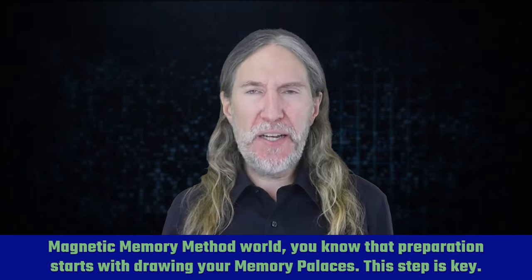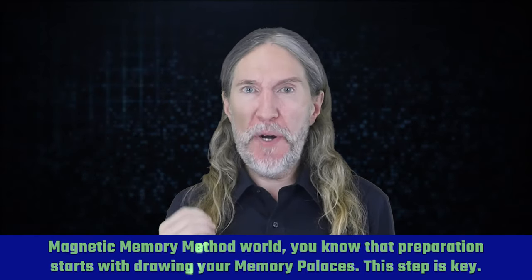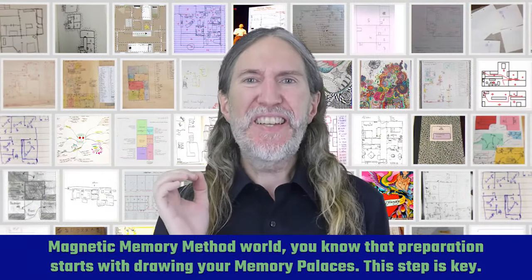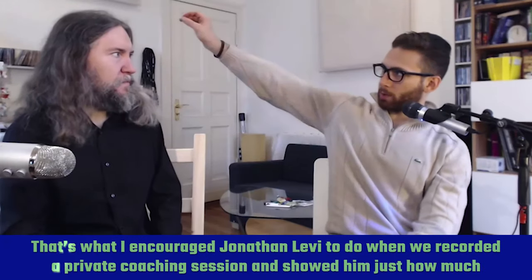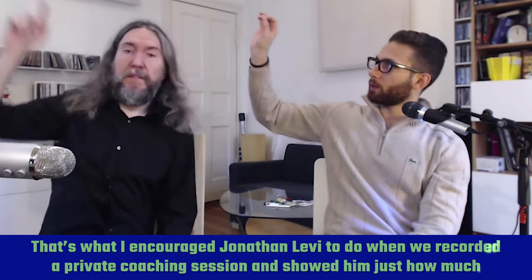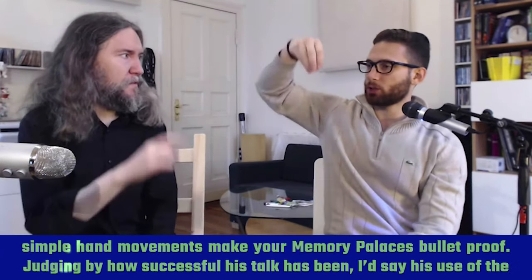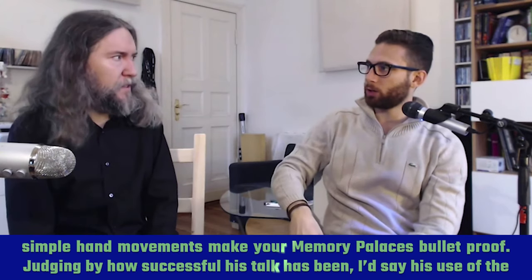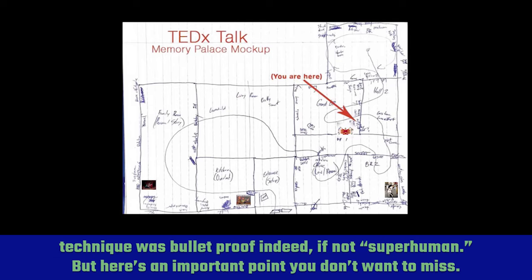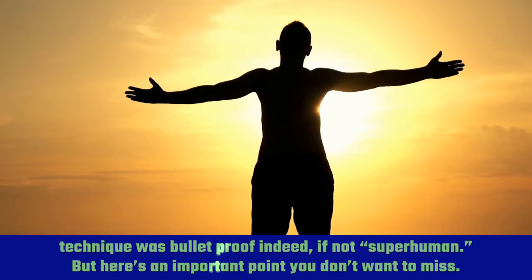If you're already part of the Magnetic Memory Method world, you know that preparation starts with drawing your memory palace. This step is key, and that's what I encouraged Jonathan Levy to do when we recorded a private coaching session and showed him just how much simple hand movements make your memory palaces bulletproof. Judging by how successful his talk has been, I'd say his use of the technique was bulletproof indeed, if not superhuman.